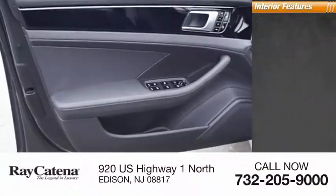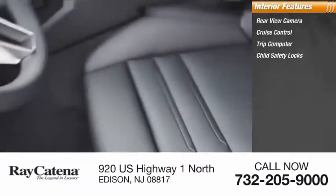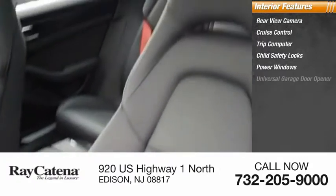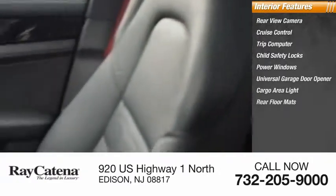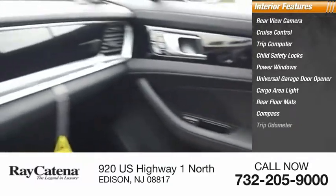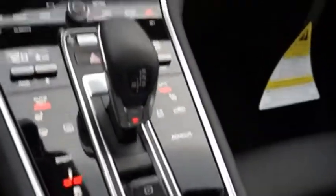Inside you'll find rear view camera, cruise control, trip computer, child safety locks, power windows, universal garage door opener, cargo area light, rear floor mats, compass, and trip odometer.